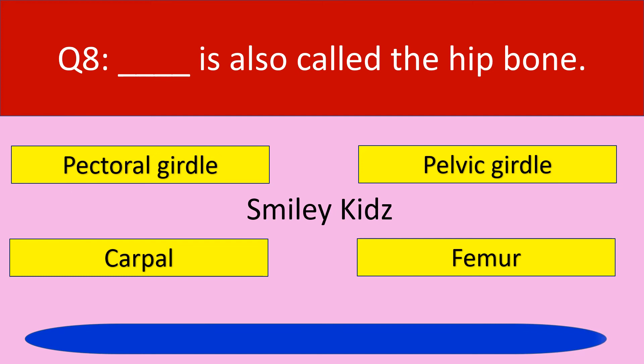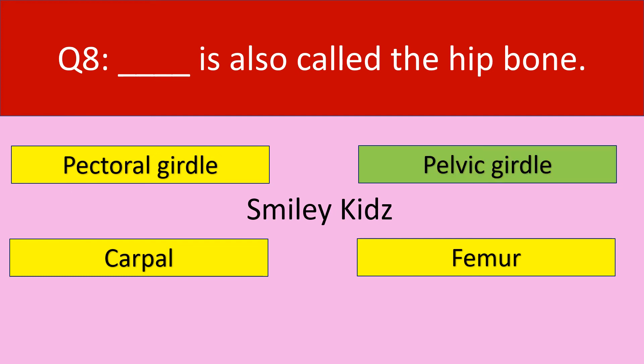Time up. The correct answer is pelvic girdle. Pelvic girdle is also called the hip bone.